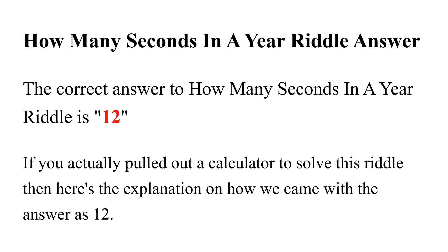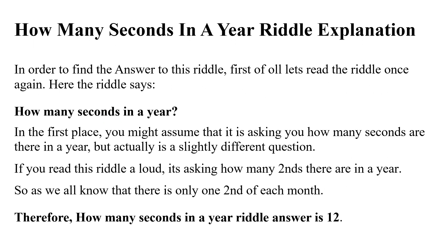If you actually pulled out a calculator to solve this riddle, here's the explanation for how we came up with the answer of 12. In order to find the answer, let's read the riddle once again: 'How many seconds in a year?' In the first place, you might assume that it is asking how many seconds there are in a year.